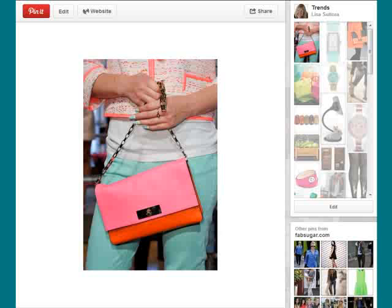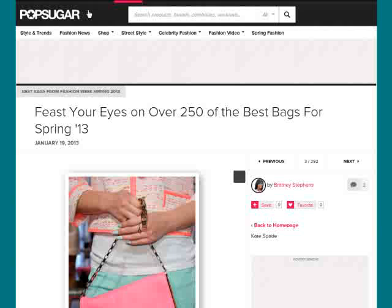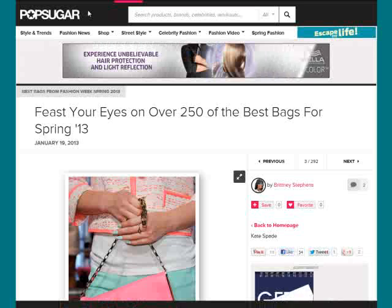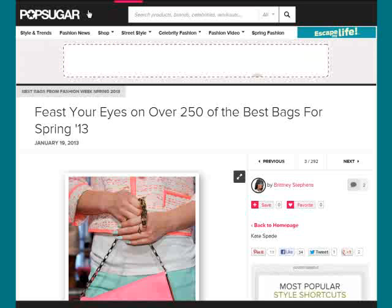Another new marketing feature Pinterest has added with the new look is the easy-access website link, where visitors can click directly through to the website the product was pinned from. Someone who clicks to enlarge your pin can now go directly to this icon and click the link — it will take them directly to the page where the pin was originally pinned from. If you pinned your product directly from your online store, eBay, Amazon, or your website, that link would take visitors directly to your product page.